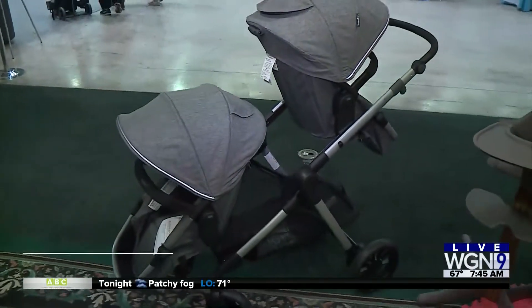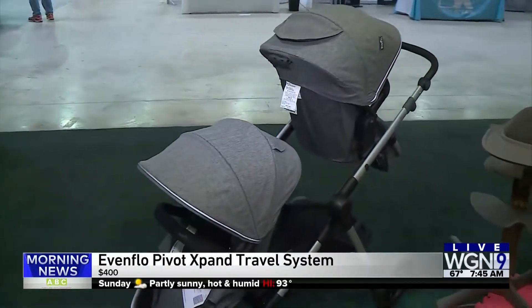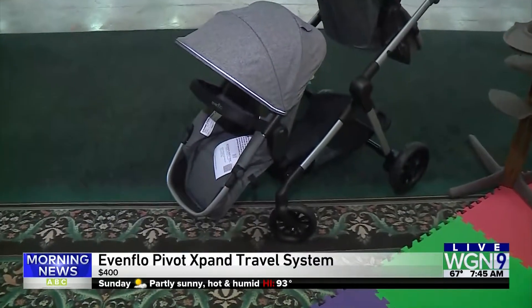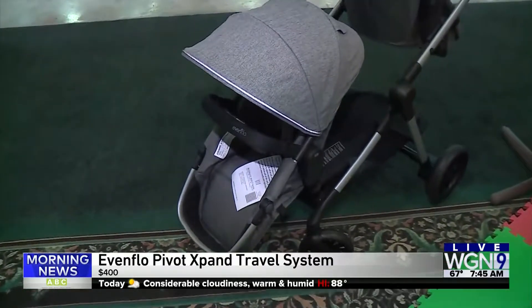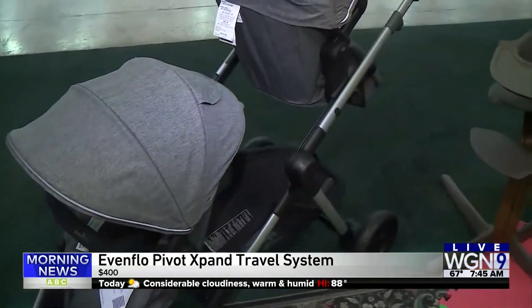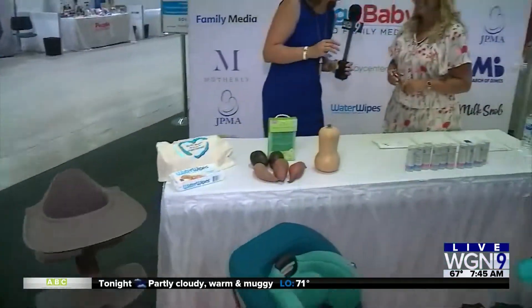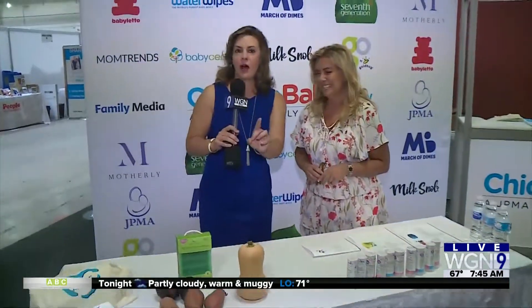And we saved the best for last — you have to check this out. This is a double stroller, the stroller to end all strollers. This is the Pivot Expand Travel System for $400 from Evenflo, and it grows from a single to a double. I absolutely love it.